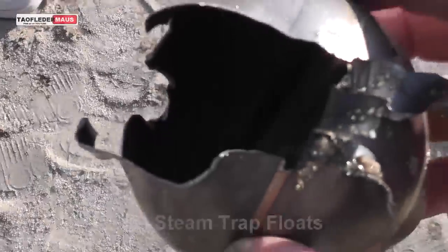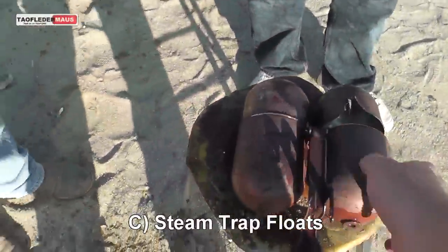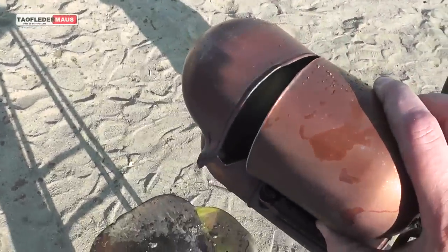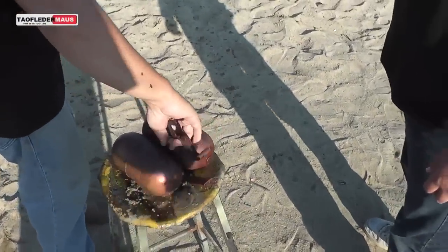Smells like good boiler chemistry in there. Does that smell like hydrazine to you? Look at that — ripped it at the weld. Got some on my hand, I better wash it. Is that a wet nap?